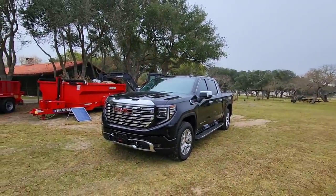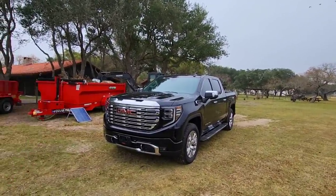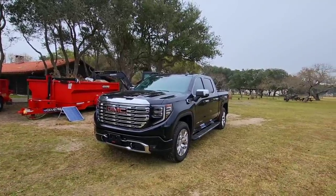We're going to try to talk about some of that today, and I'll talk to you about my plans in terms of using this to tow some of the various trailers we have around here, and maybe some trailers off-site as well.